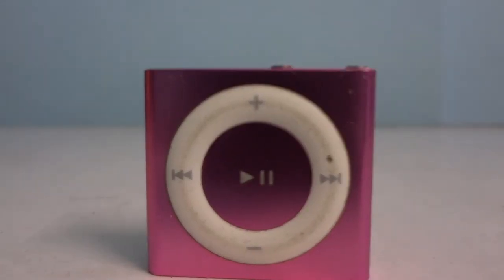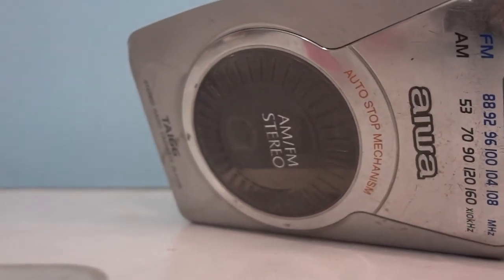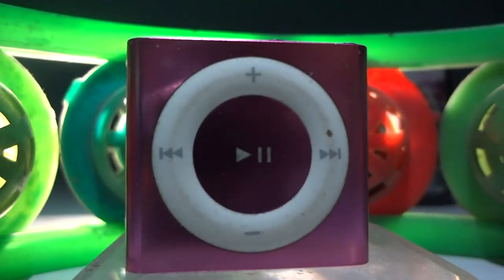The Apple iPod Shuffle was the cheapest Apple product you could buy at the time. It cost around $50 for a 2GB model, and strangely enough, I bought one. Even after so many years, the iPod still doesn't manage to look dated. While other MP3 players have clearly aged, the iPod with its metal enclosure and plastic ring of buttons looks beautiful.